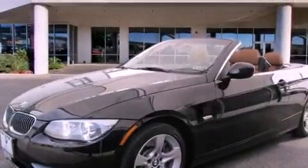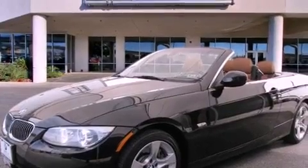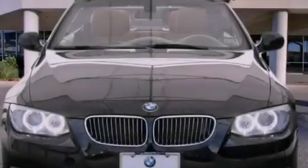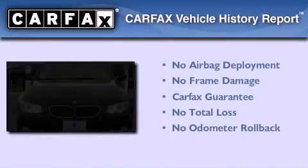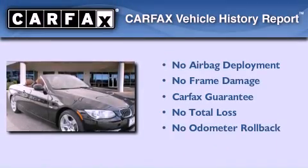With an EPA estimated rating of 28 miles per gallon on the highway, this vehicle helps leave money in your pocket where you want it. Not to mention that this BMW qualifies for the Carfax Buyback Guarantee.